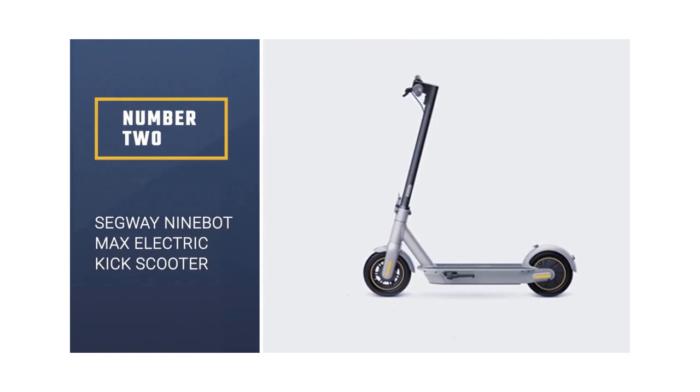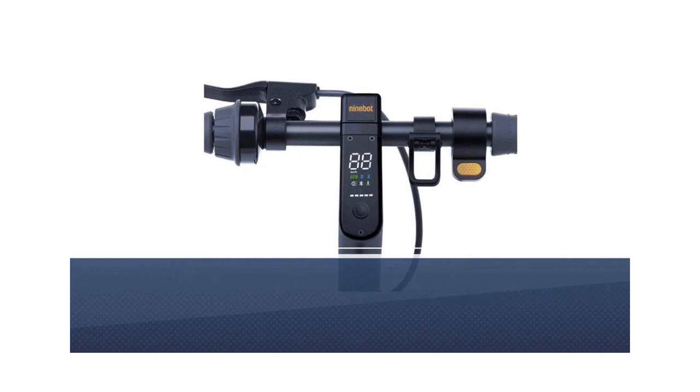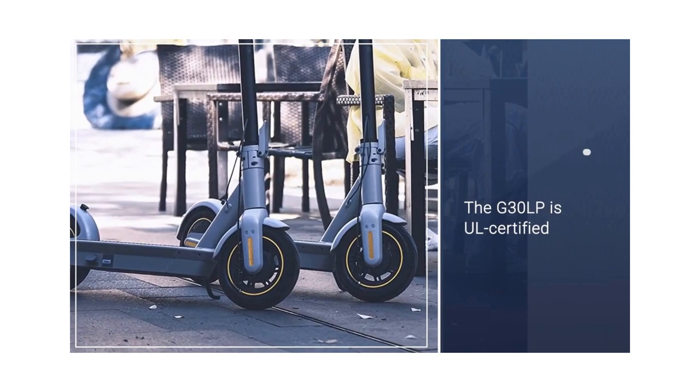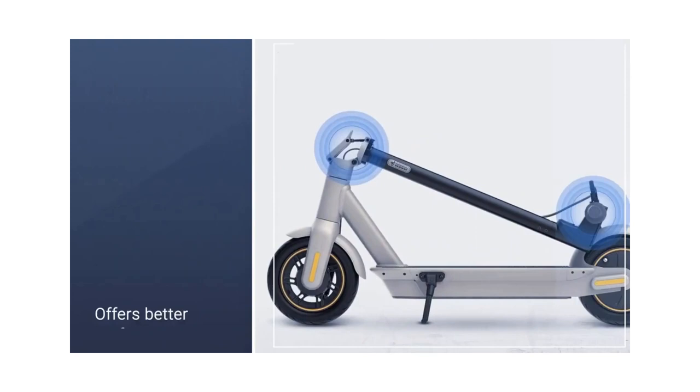Segway Ninebot Max Electric Kick Scooter. The Segway Ninebot Kick Scooter Max G30LP met all of our requirements. This scooter can go for about 20 miles per charge, a range surpassed in testing only by our upgrade pick, the Kick Scooter Max. The G30LP is UL-certified, so it has been independently tested to meet safety requirements, and we trust Segway Ninebot's long track record in personal transportation devices.